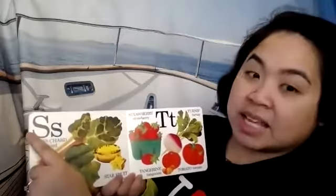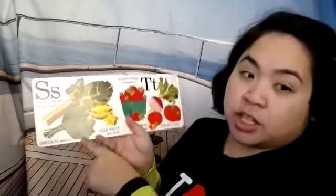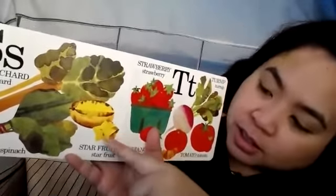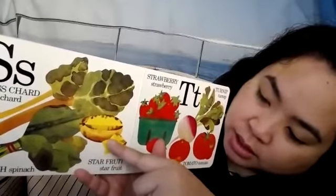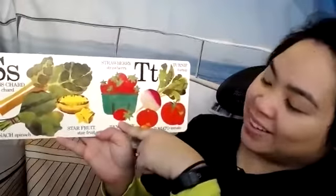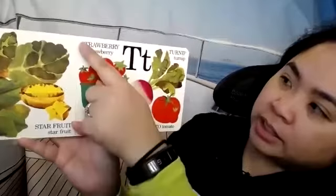S is like a snake. S is for Swiss chard. S is for spinach — spinach is really good to put in a salad or in your smoothie, it makes it extra healthy. Can we guess what this one is? What kind of shape does that look like? It starts from the top and goes down and over — it kind of looks like a star. This is called a star fruit. These are a favorite of mine too — it's red with a little leaf at the top and lots of little seeds growing on the outside. This is called a strawberry.